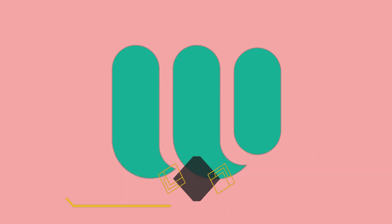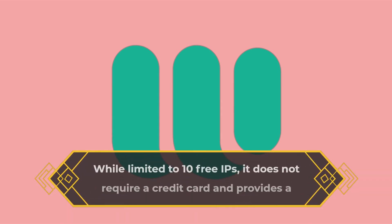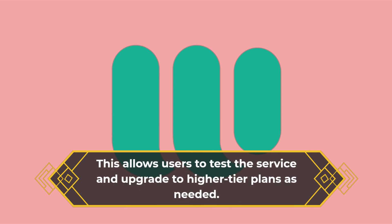For those unsure if WebShare is the right fit, they offer a free proxy plan. While limited to 10 free IPs, it does not require a credit card and provides a permanent plan with a 99.97% uptime. This allows users to test the service and upgrade to higher-tier plans as needed.